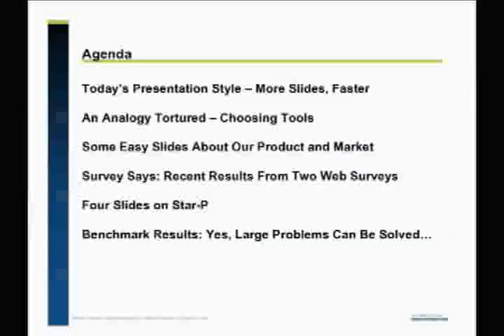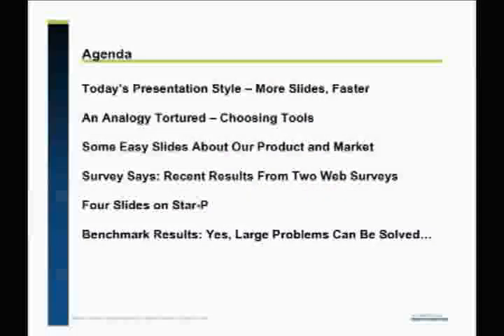I'm quite conscious of the fact that I'm the only vendor doing a talk, and I noticed that in the list of speakers. There might be a vendor slide or two in here, and I apologize for that. But I'm going to attempt to do a presentation as if I got a PhD in something, which I did not, and I've been doing research on it, which I obviously haven't. I'm going to try to do more slides faster and torture an analogy for you. I have some easy slides about what we're about.